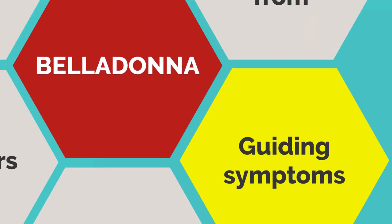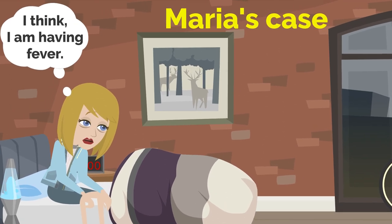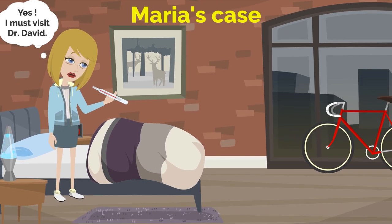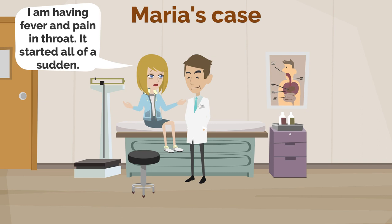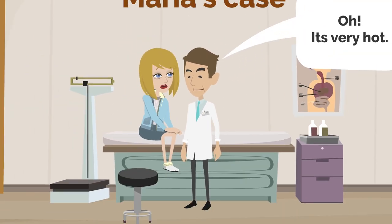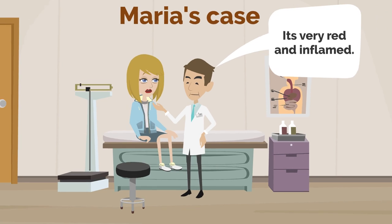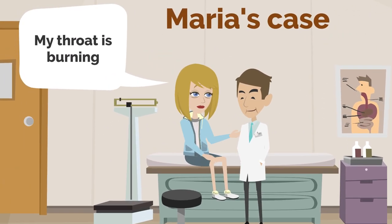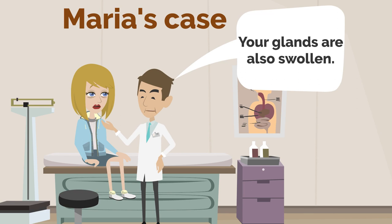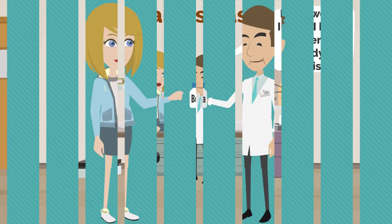Now we will discuss the guiding symptoms of this remedy. Let's look at Maria's case. Maria says: 'I think I am having fever. I must visit Dr. David.' She tells the doctor: 'I am having fever and pain in throat. It started all of a sudden.' The doctor checks and finds the fever is very hot, the throat is very congested, red, and inflamed. Maria says her throat is burning and is very sensitive to touch. The doctor notes the glands are also swollen.